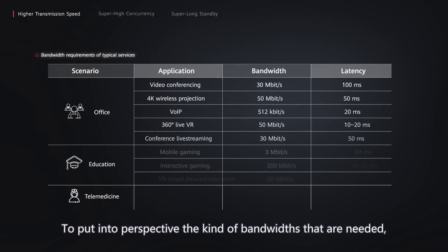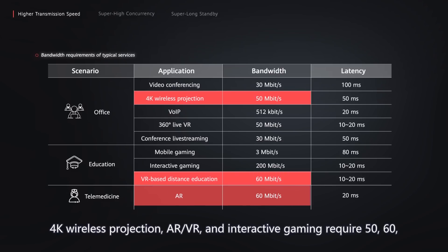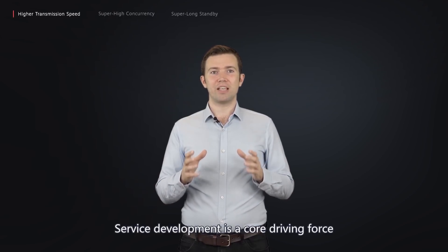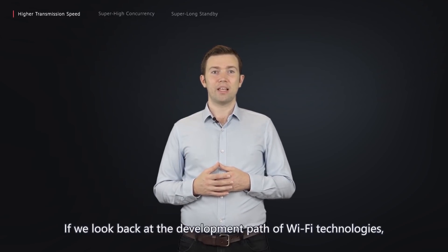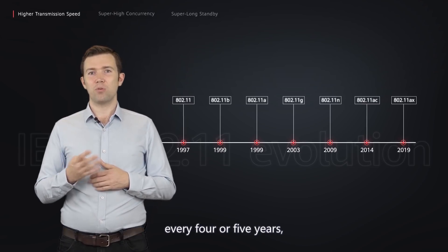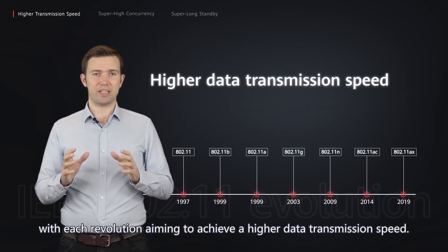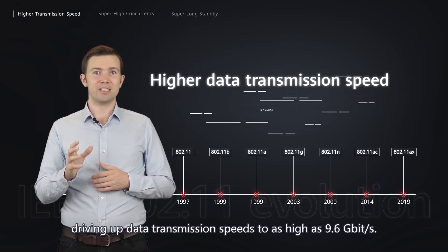To put into perspective the kind of bandwidths that are needed: 4K wireless projection, AR and VR, and interactive gaming require 50, 60, and 200 Mbps bandwidth respectively. Service development is a core driving force that accelerates data transmission on a Wi-Fi network. The Wi-Fi industry undergoes a technological revolution every 4 or 5 years, with each revolution aiming to achieve a higher data transmission speed. Wi-Fi 6 is no exception, driving up data transmission speeds to as high as 9.6 Gbps.